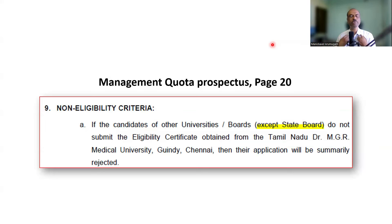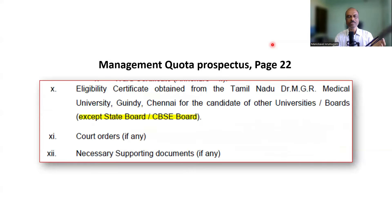As a student, what should I do? If I am from CBSE or ISC, should I get the eligibility certificate? At least Tamil Nadu State Board students are clear — in all three clauses, state board is exempted. But what about CBSE and ISC students? The Tamil Nadu Selection Committee should publish an addendum or correction on their website giving clarification, because getting an eligibility certificate from Dr. NGR Medical University is already very difficult.